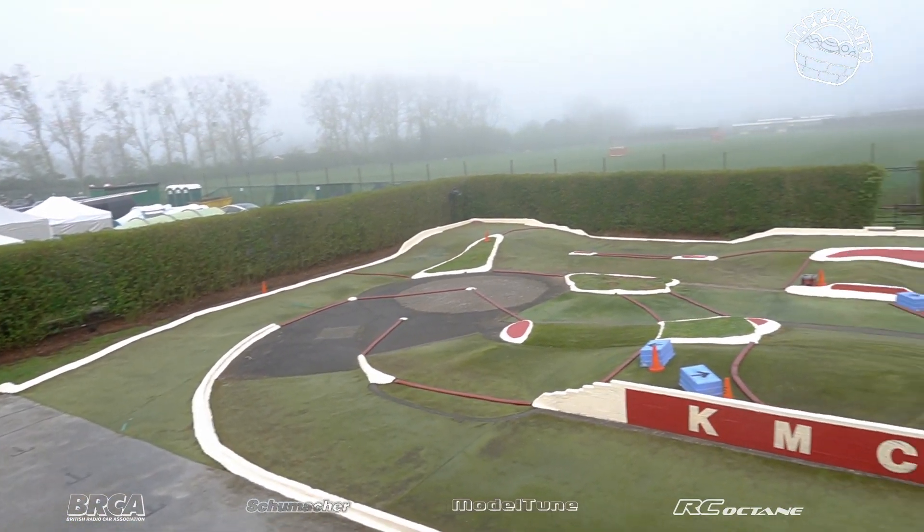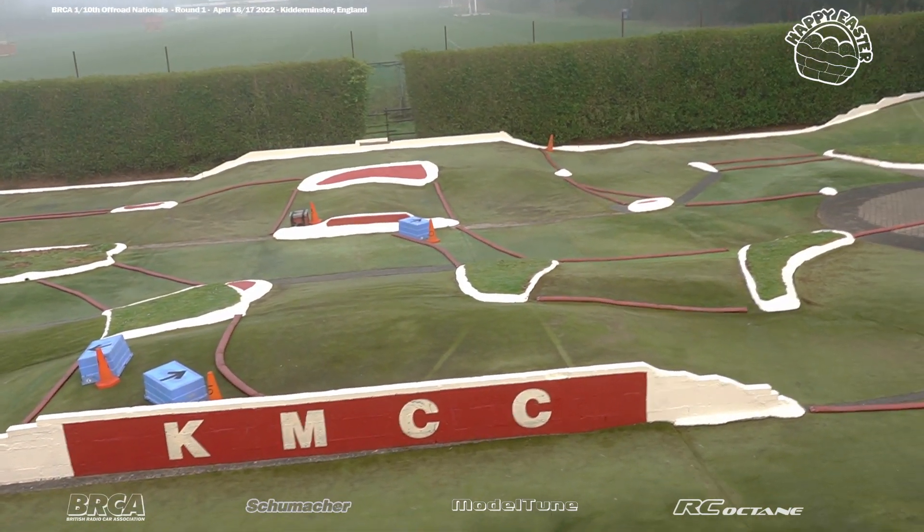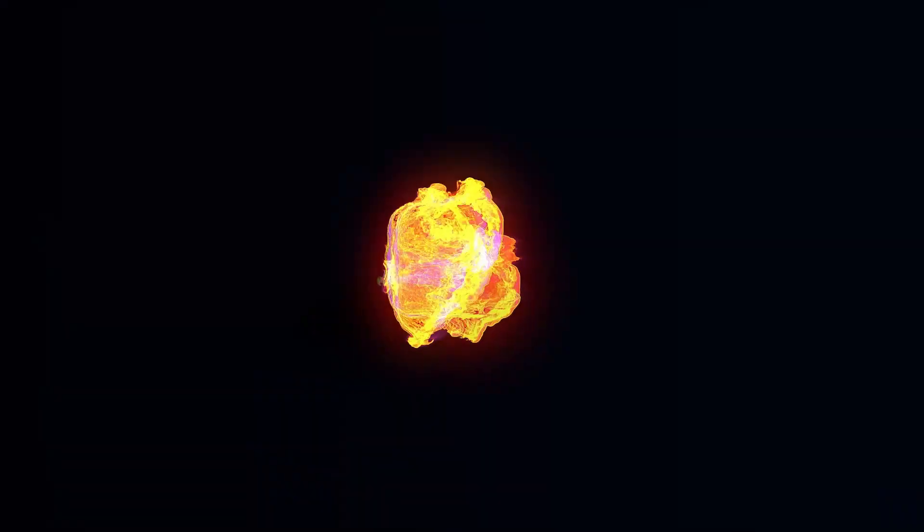Thanks to our sponsors — Model Tune, Schumacher, and RC Octane — for bringing you this coverage. We'll be back later on this feed.